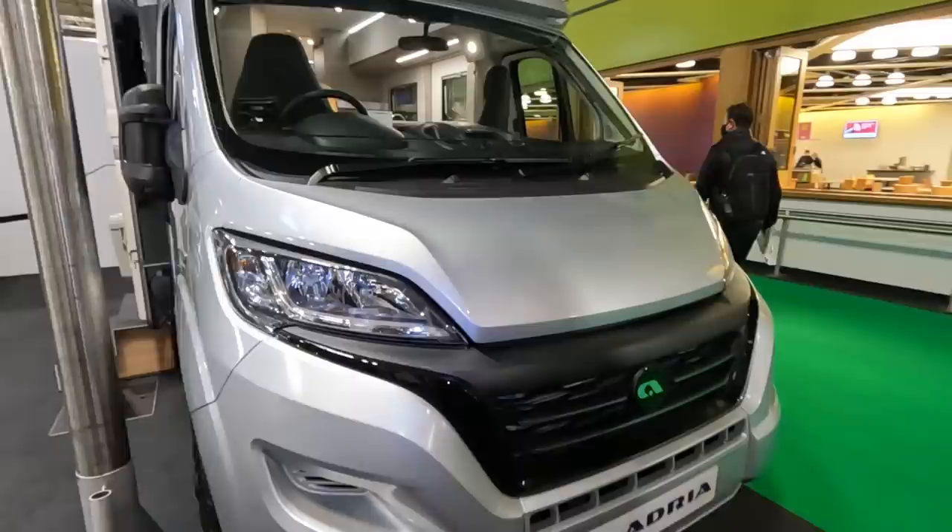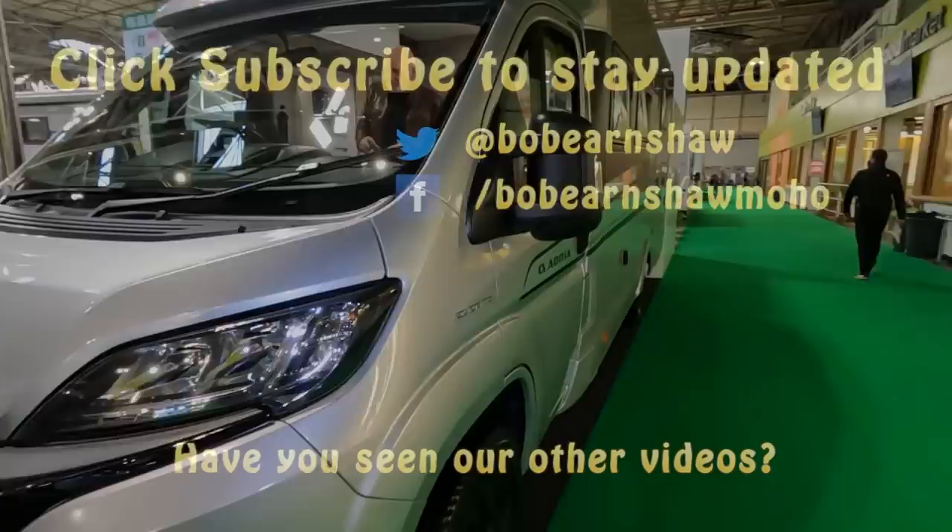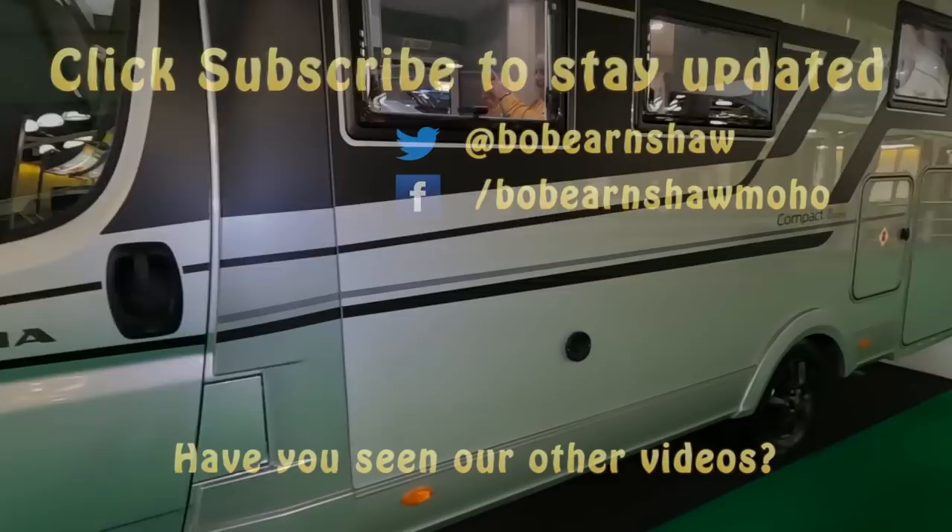People are turning up so we're getting to the end of filming this morning. It's been interesting — quite a variety. There's an LPG locker on the side and the garage access on the other side. That's the Adria Compact Supreme DL.